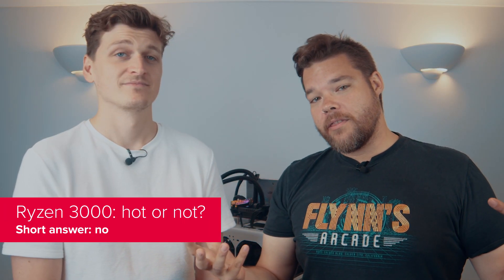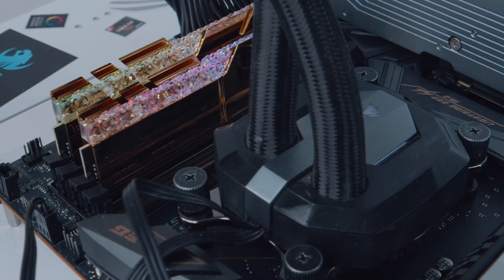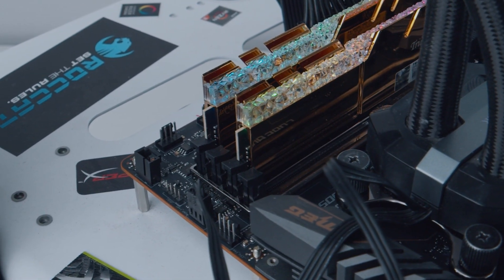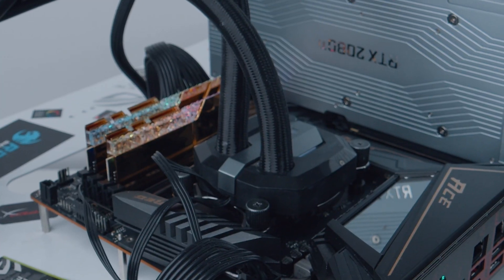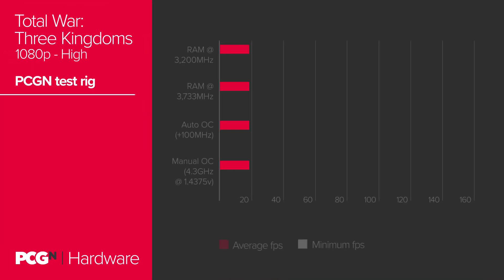Even with our 4.3 GHz all-core in place, our chip wasn't entirely stable through our punishing x265 version 5.0 encoding benchmark. And as for performance, single-threaded applications suffered due to the lack of occasional boost beyond the 4.3 GHz mark, thanks to Precision Boost 2. While some multi-threaded applications made marginal use of this all-core clock, few games or single-threaded synthetic benchmarks showed any improvement whatsoever.